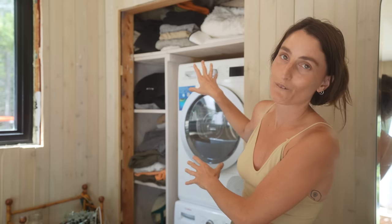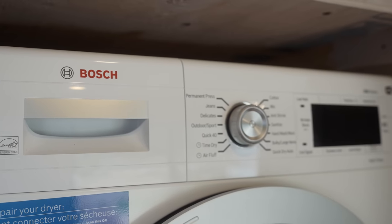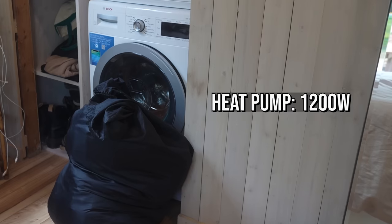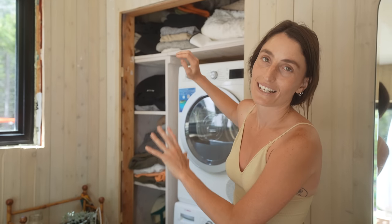We went with the Bosch Series 500 — a compact washer and dryer you'll find in people's kitchens or closets, as they're only 27 inches wide. The heat pump dryer uses 1,200 watts instead of the 5,000 to 7,000 watts an average dryer uses. We live off-grid and our system can handle that no problem. We did the calculations — it'll be great.